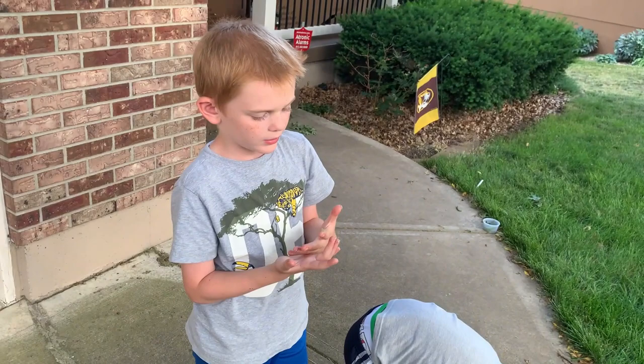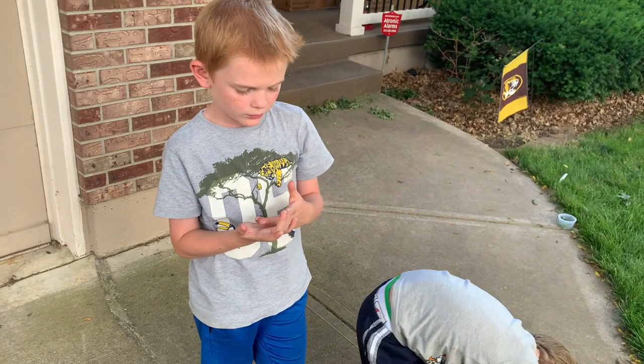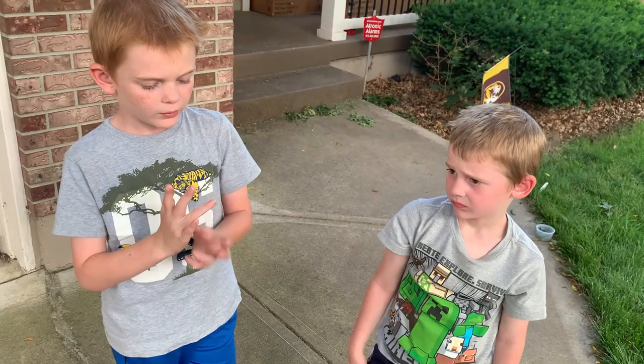What do walking sticks eat? They eat those leaves up there — oak leaves. Oak and hickory are the primary leaves that they eat, especially Northern Walking Sticks. They can eat some other leaves too. I know they like to eat rose leaves off rose bushes.